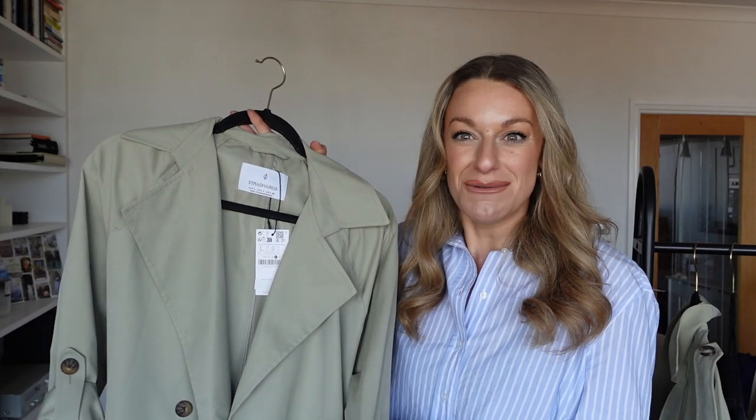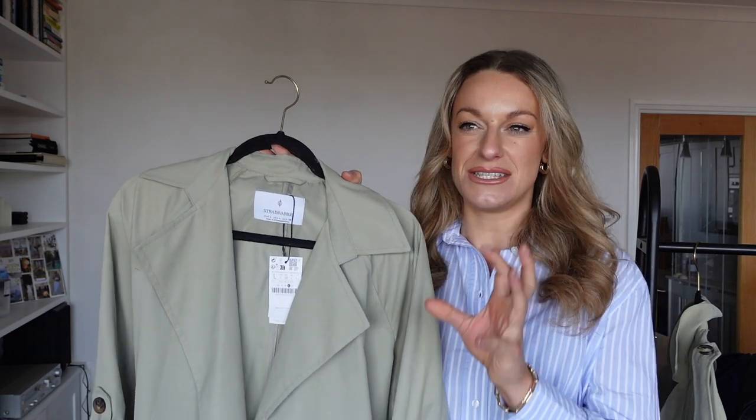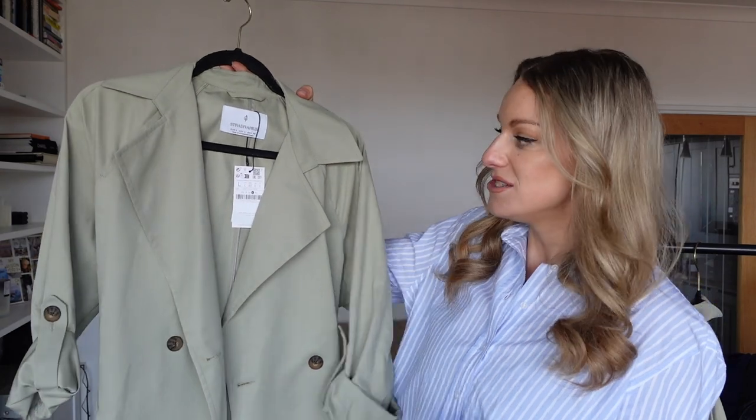A key staple for spring has to be the trench coat. This is a little bit of a twist on the classic because it's in a beautiful sage green colour. They've brought these out in nearly every colour right now, but one I really love as a great change from the classic beige is either black — which I already have — or a sage or a navy. Sage is obviously a very spring colour, so we're literally doing the trend of spring colour with a trench, which is a spring staple.